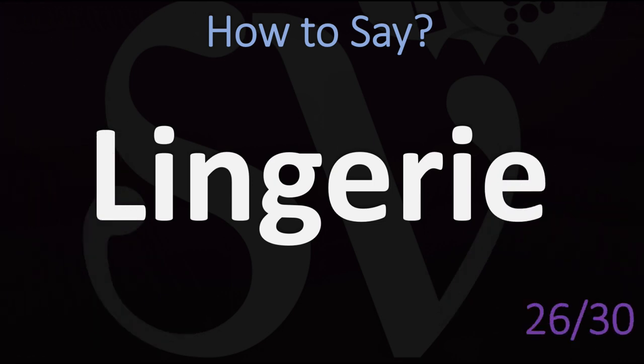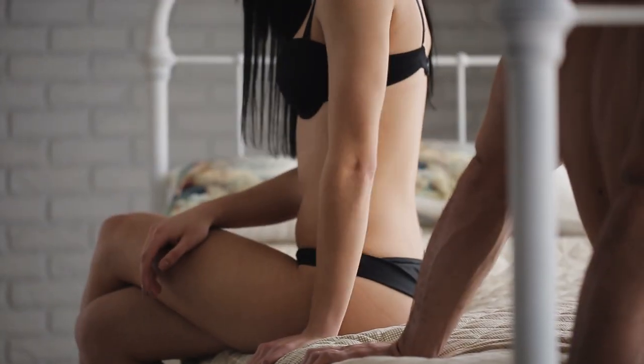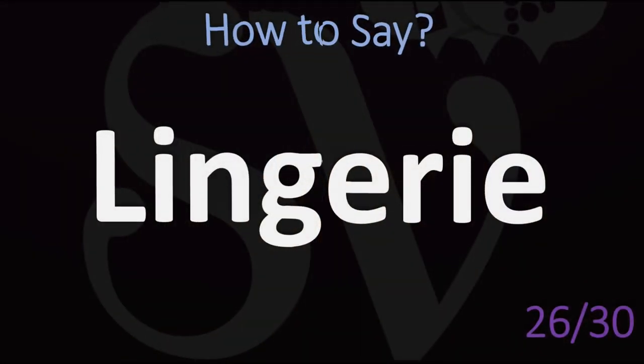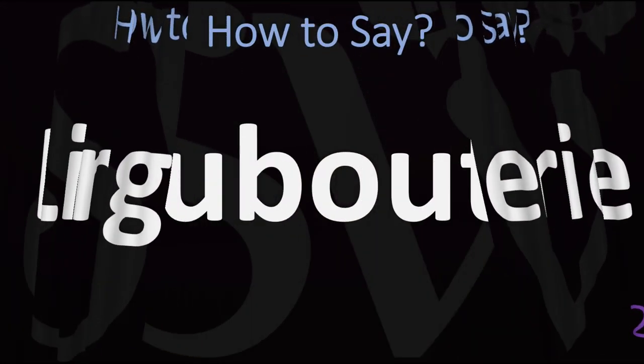Another infamous but beautiful French word: lingerie. A lot of people get confused, but it's easy — lingerie. Lingerie.